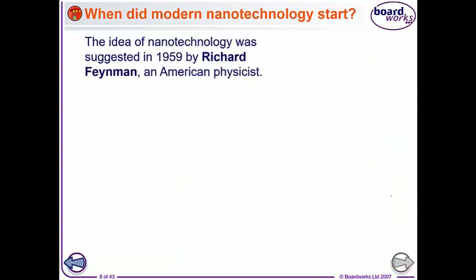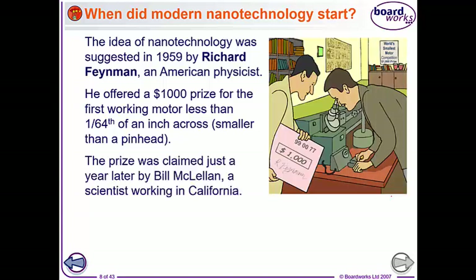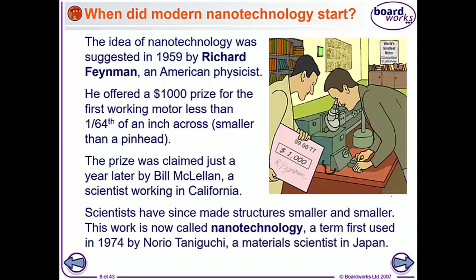The first idea of nanotechnology came in 1959 from an American physicist called Richard Feynman, who was awesome. He offered a thousand dollar prize for the first working motor that was less than one sixty-fourth of an inch across, so smaller than the head of a pin. It was only a year for Bill McClellan, a scientist who worked in California, to achieve that. Scientists have been making things smaller and smaller ever since, and that's what we now call nanotechnology.